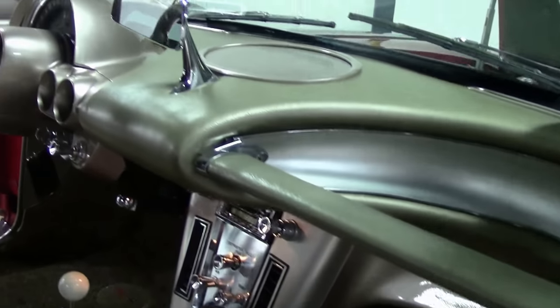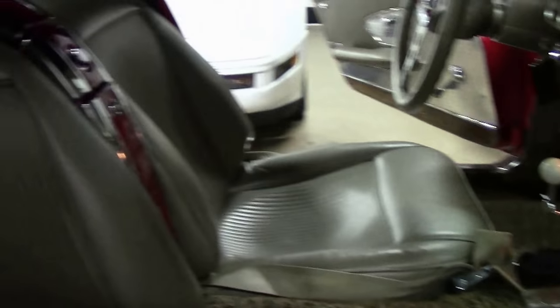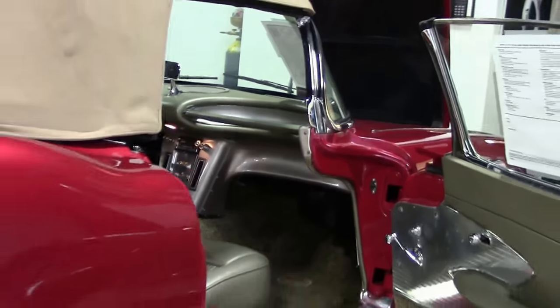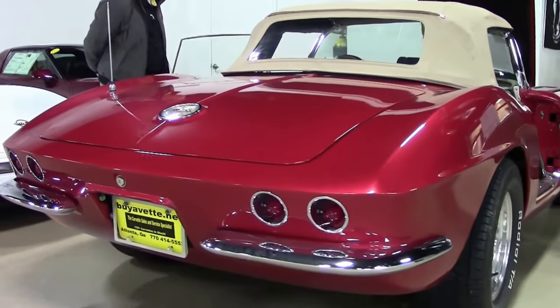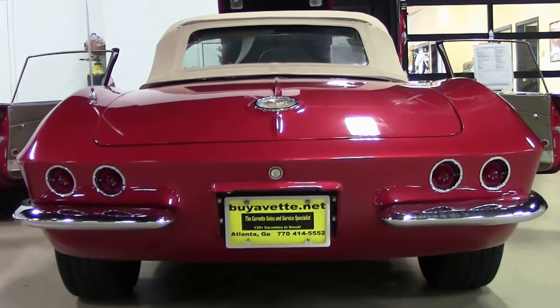A stunning car with a lot of drivability. The paint on the car is very good, and the interior is in very good shape as well. For all those Corvette folks out there, it's reminiscent of the Fawn beige interiors. I don't notice any body modifications, which is nice — that way you can do what you want with it.